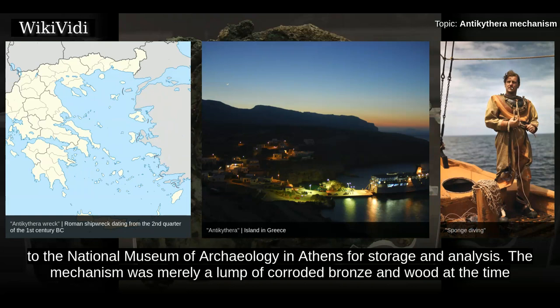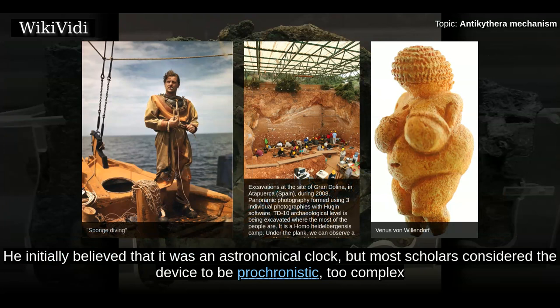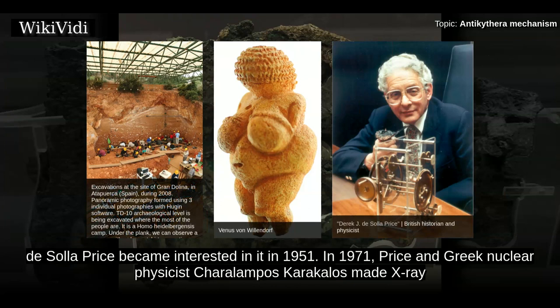The mechanism was merely a lump of corroded bronze and wood at the time, and went unnoticed for two years while museum staff worked on piecing together more obvious statues. On the 17th of May 1902, archaeologist Valerius Steyes found that one of the pieces of rock had a gear wheel embedded in it. He initially believed that it was an astronomical clock, but most scholars considered the device to be anachronistic — too complex to have been constructed during the same period as the other pieces. Investigations were dropped until British science historian and Yale University professor Derek J. DeSolo Price became interested in it in 1951.